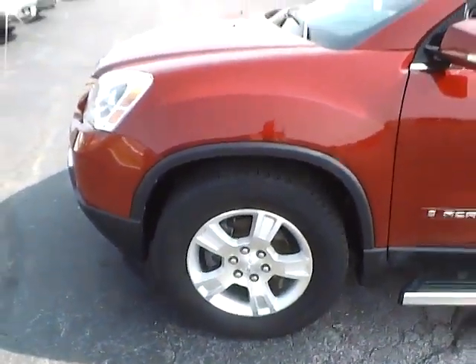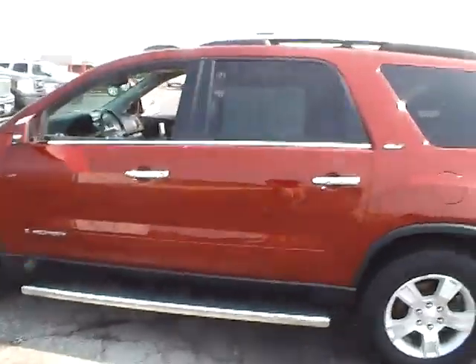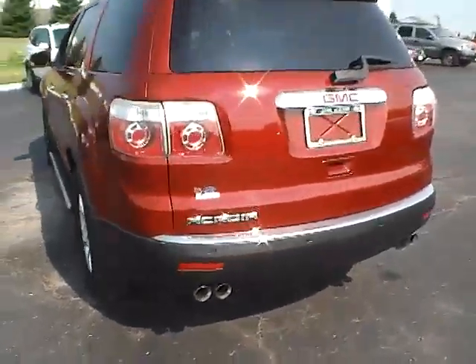18-inch alloys in very nice condition. Integrated turn signal mirrors, side steps, rear privacy glass, rear window wiper, and rear parking sensors.